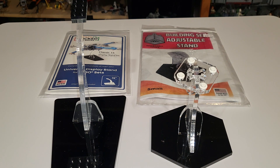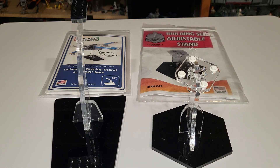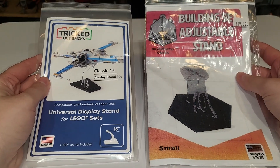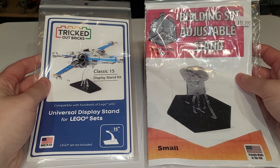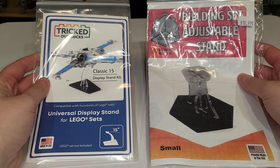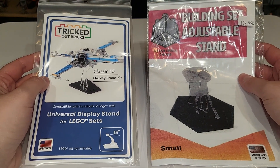I am not endorsed by either of these companies — I bought stands that I needed, which is why they are different sizes. Tricked Out Bricks doesn't have one that's quite this size without being really small, so this was more of a comparison of their higher quality ones. First, we'll start with the packaging. Here we are with both — these are the packagings you get if you buy with an authorized reseller. This doesn't come from their website so I can't attest to how they ship.